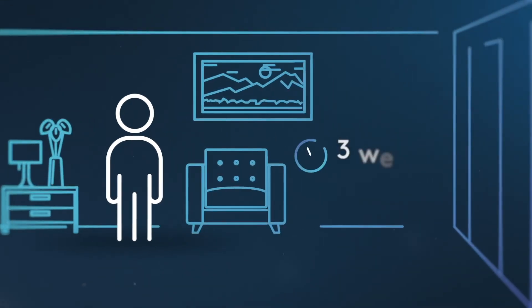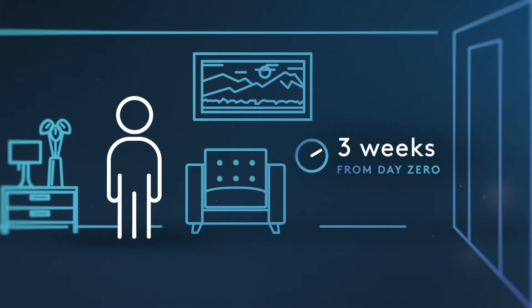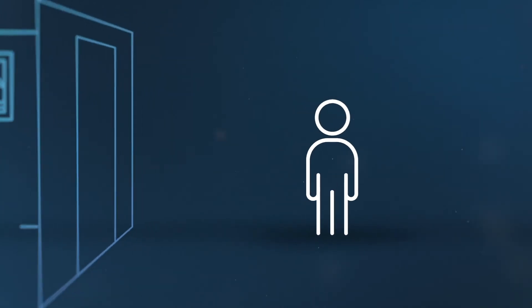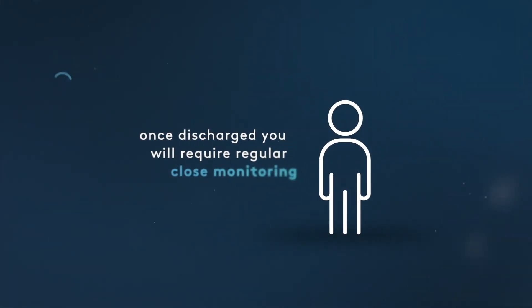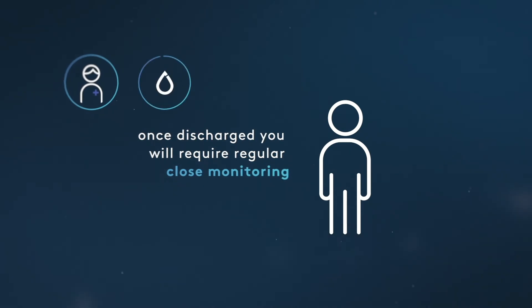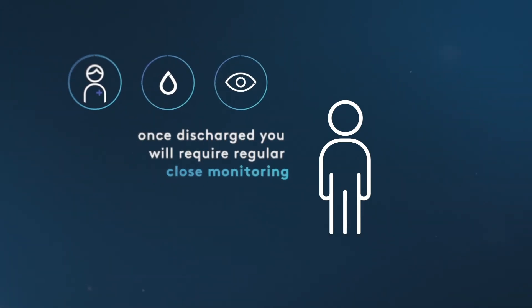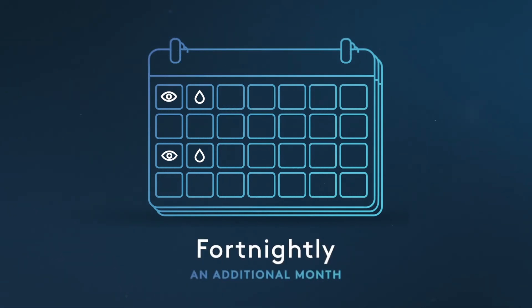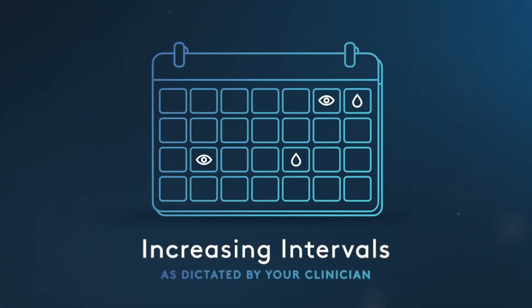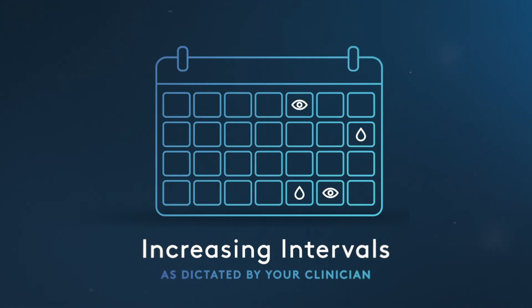Most patients will stay in hospital for around three weeks from day zero, however this can vary depending on recovery rates. Once discharged, you will require close monitoring through regular clinical consultations, blood tests, and scans — initially at least weekly for the first month, then fortnightly for an additional month, then at increasing intervals as dictated by your clinical condition.